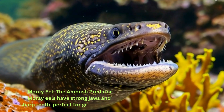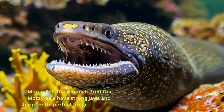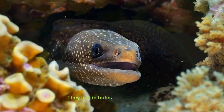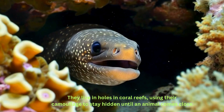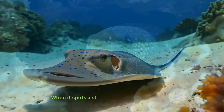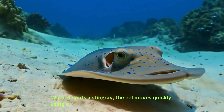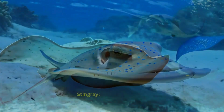Moray eel: the ambush predator. Moray eels have strong jaws and sharp teeth, perfect for grabbing prey. They live in holes in coral reefs, using their camouflage to stay hidden until an animal comes close. When it spots a stingray, the eel moves quickly, using its flexible body to catch the ray off guard.